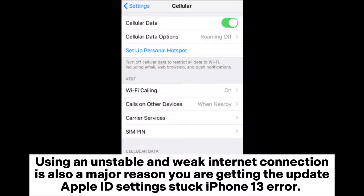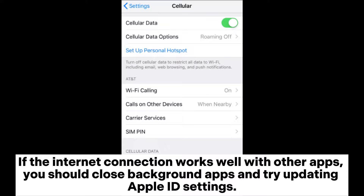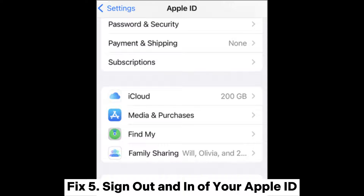Fix 4: Change the network connection. Using an unstable and weak internet connection is also a major reason you are getting the update Apple ID settings stuck error. Try changing your Wi-Fi connection to cellular data. If the internet connection works well with other apps, close background apps and try updating Apple ID settings.